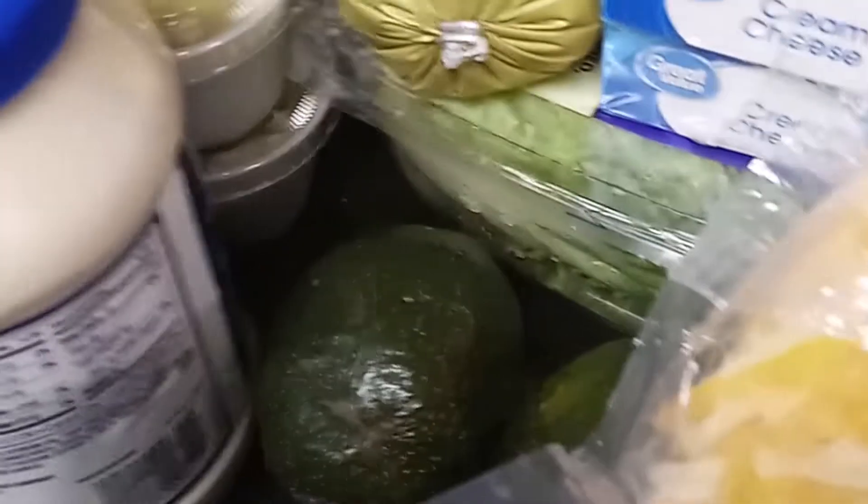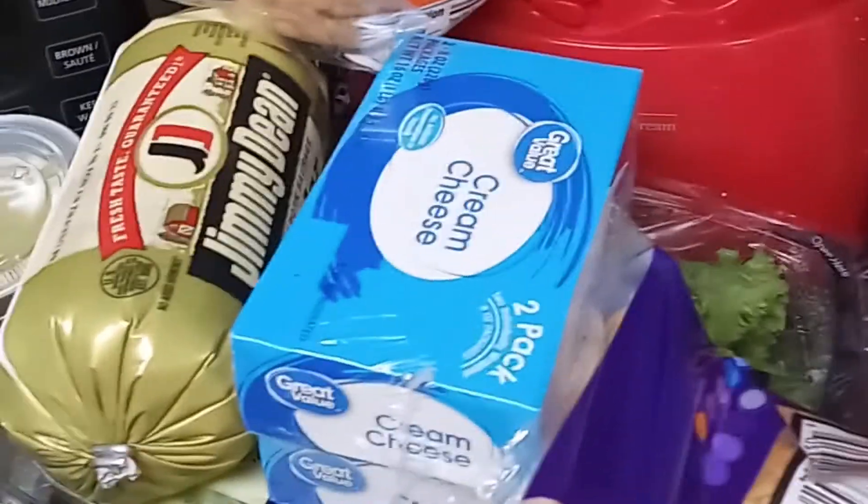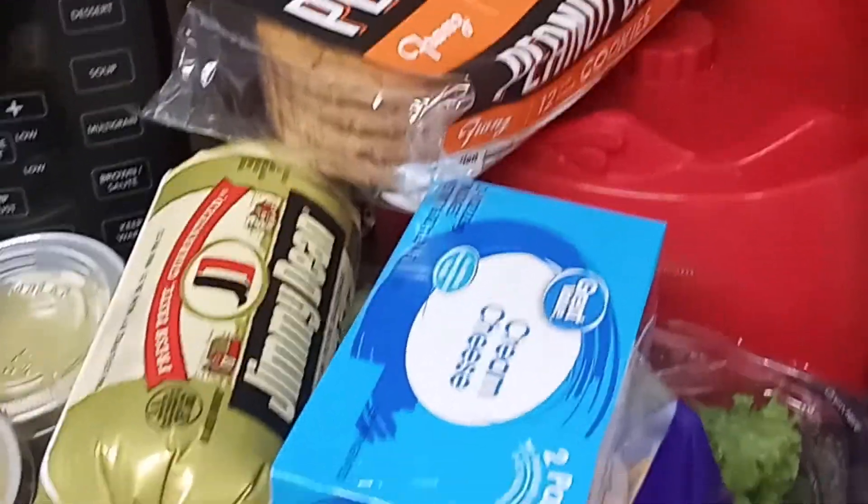This is a quick grocery haul. I went to the store and I'm going to show you some of the things I got that were keto friendly, and then I'll show you the things that are not keto friendly that I have to battle - things that are really hard for me to avoid because they're going to keep being here.